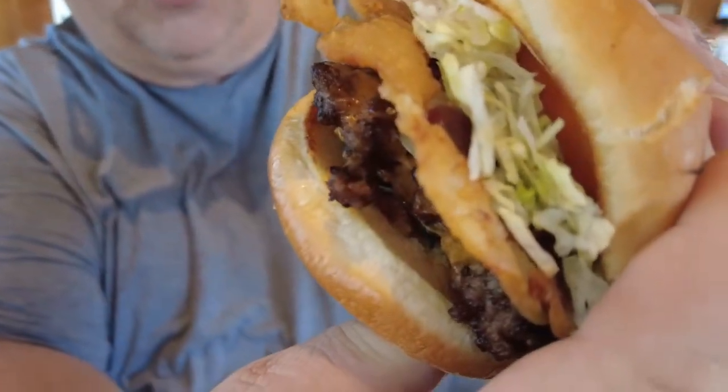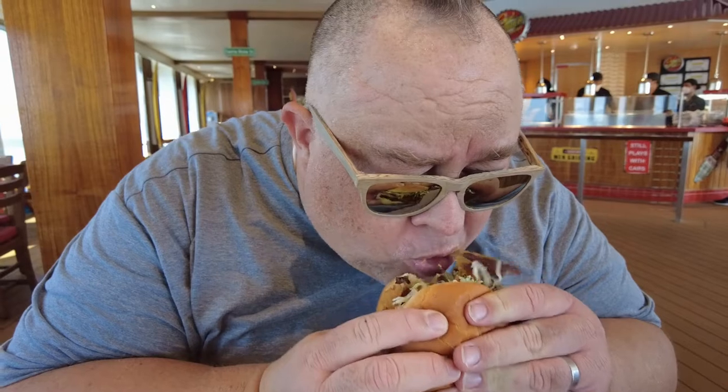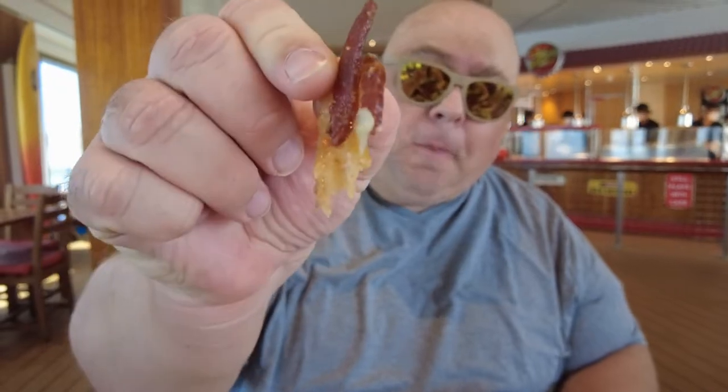So here we have the Pig Patty. Oh yeah. Look at that thick cut bacon right there. So good.